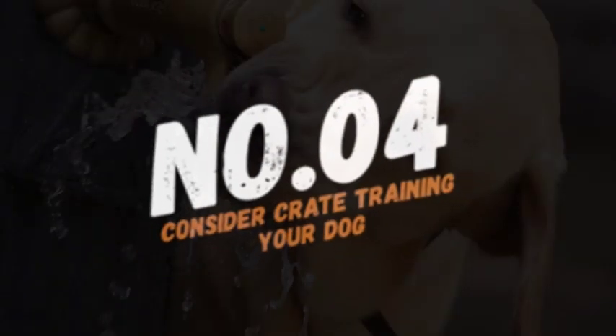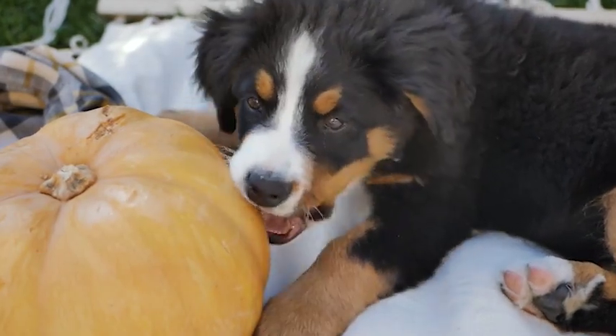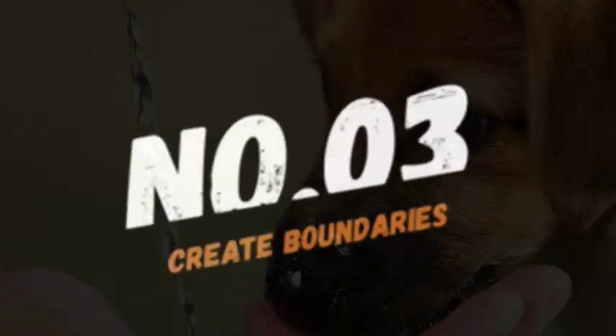At number 4, consider crate training your dog. Crate training can be an effective way to limit your dog's access to objects they like to lick. Just be sure to provide plenty of toys and stimulation inside the crate.